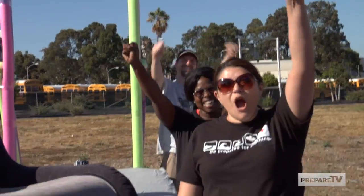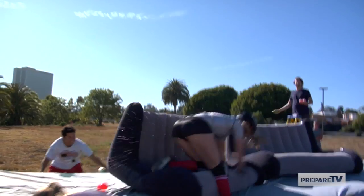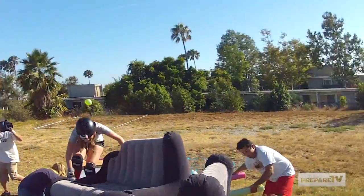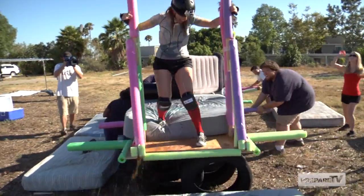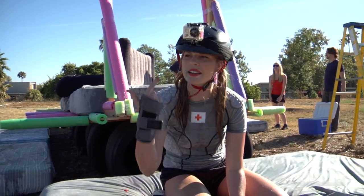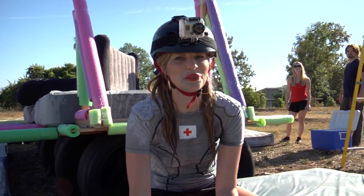All right guys, you ready to do this? Yeah! I think I took a couple of balloons to the cranium. That was your face shot. I feel like maybe it's not the best place to go — in a doorframe. It seems a little unsteady.